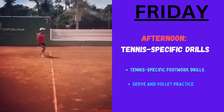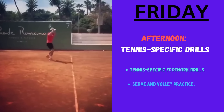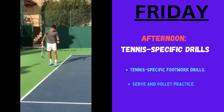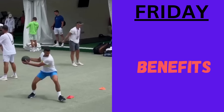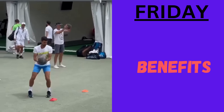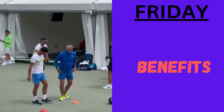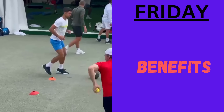On Friday afternoon, Djokovic does some tennis-specific drills. These can be footwork drills on the court, movement patterns, or serve and volley practice. The benefit of strength training builds muscular strength, aiding Djokovic in generating power for his shots and preventing fatigue. The tennis-specific drills refine his tennis skills including footwork and match tactics.